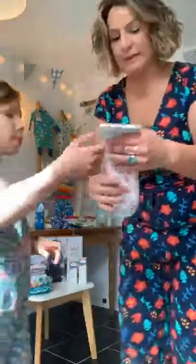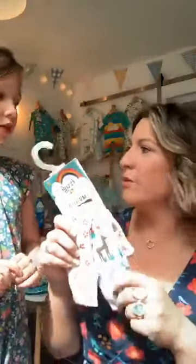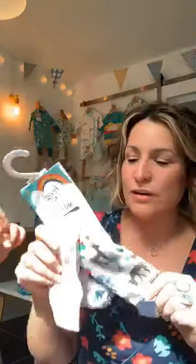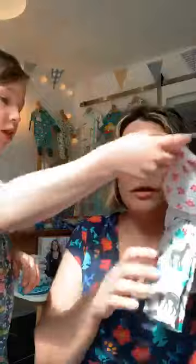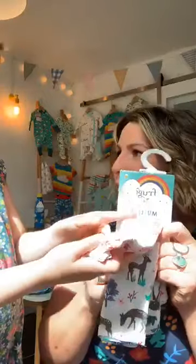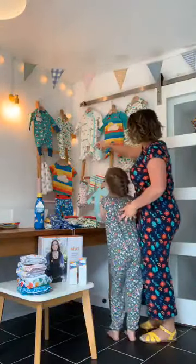Elsie wants to show the muslins - these are essential. It depends on your baby, but if you have dribbly babies - my son Leo was a very dribbly baby, and Elsie was a sicky baby - you'll need these for sick, dribble, sunshade, light blanket, anything you can think of. There are two patterns, one's like a deer and the other like flowers, really pretty. Of course all this coordinates with the rest of the baby range, and they're organic cotton.